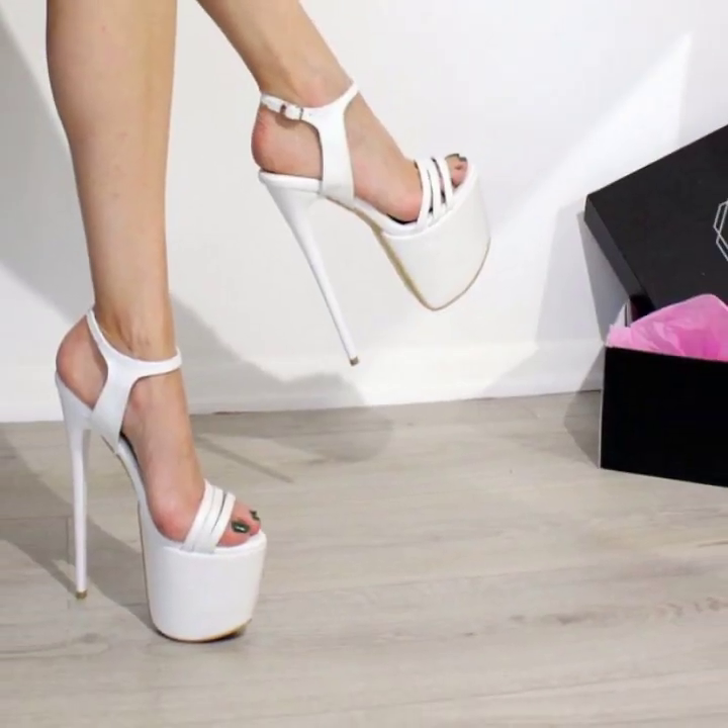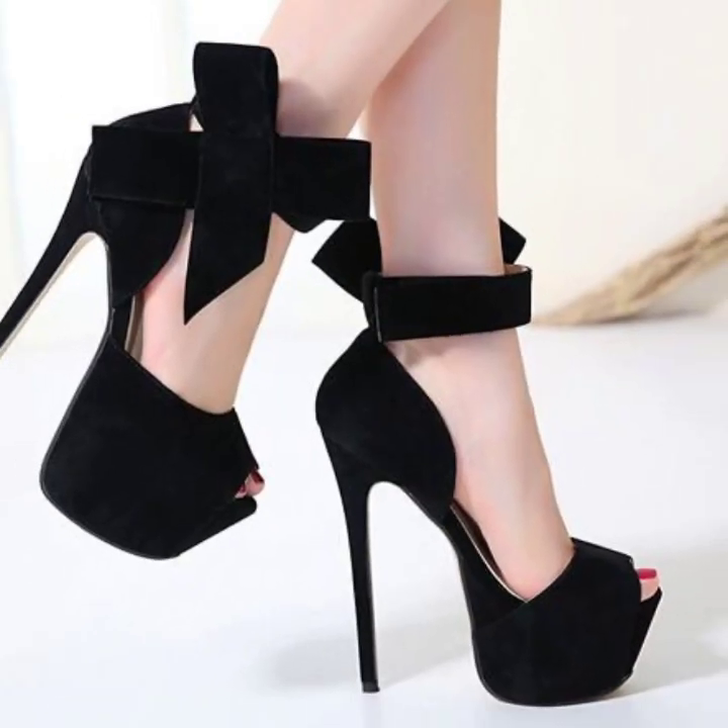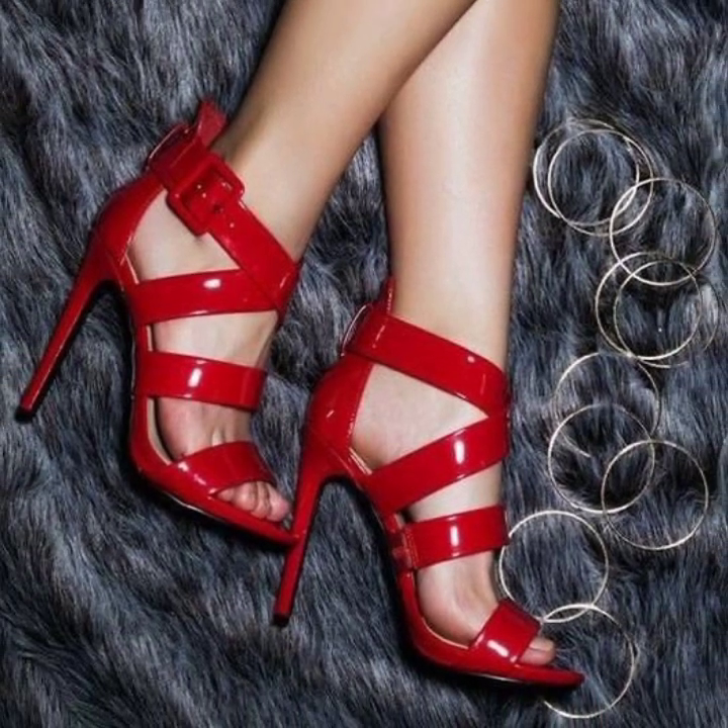You will see beautiful girls pencil heel sandals collection ideas. I will meet you in the next video. Take care, friends.